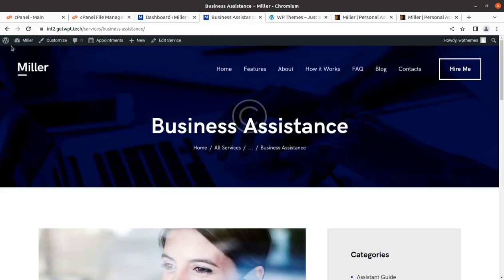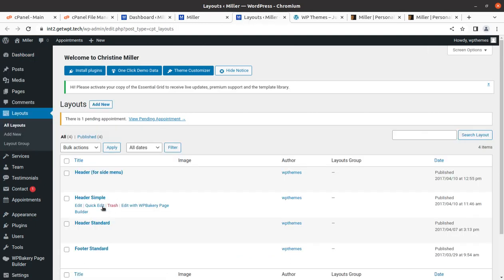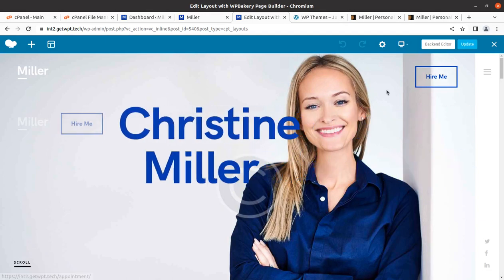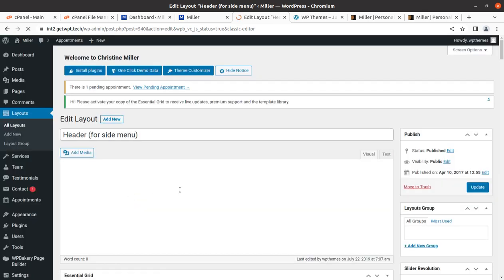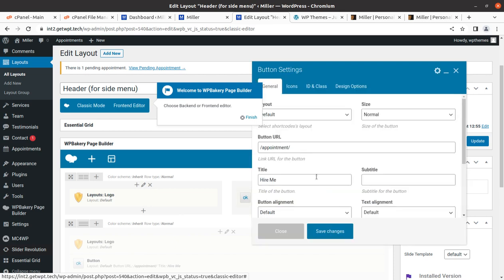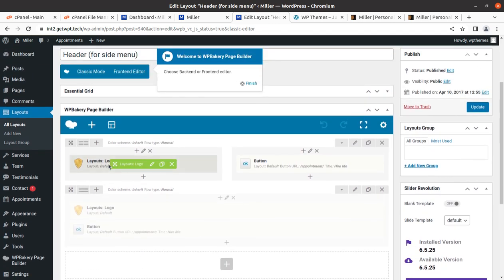The website speed is great. There's an additional Layouts tab where you can control the header and footer areas — both can be edited with WP Bakery Page Builder. Keep in mind that header and footer are handled in the Layout section. The logo can be changed here, and the hire me button can be renamed. You can configure appointment links, upload your own logo, and manage layouts from this section.